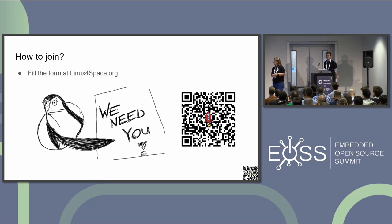If you're interested, you're welcome — everyone is welcome. And now I think it's time for questions, if you have any.